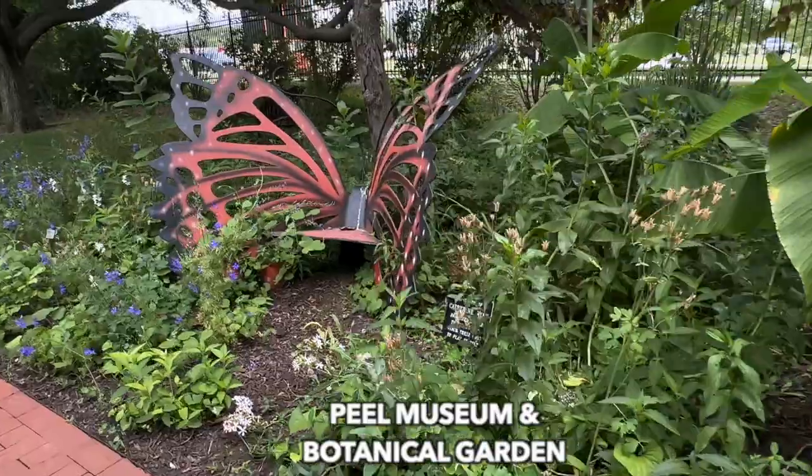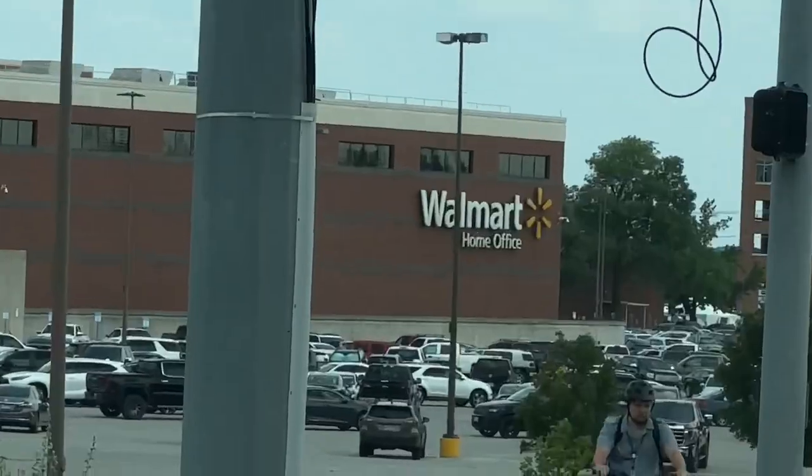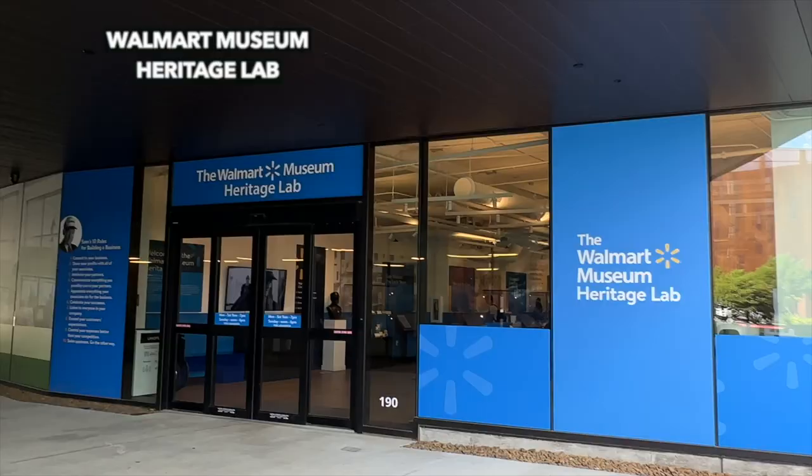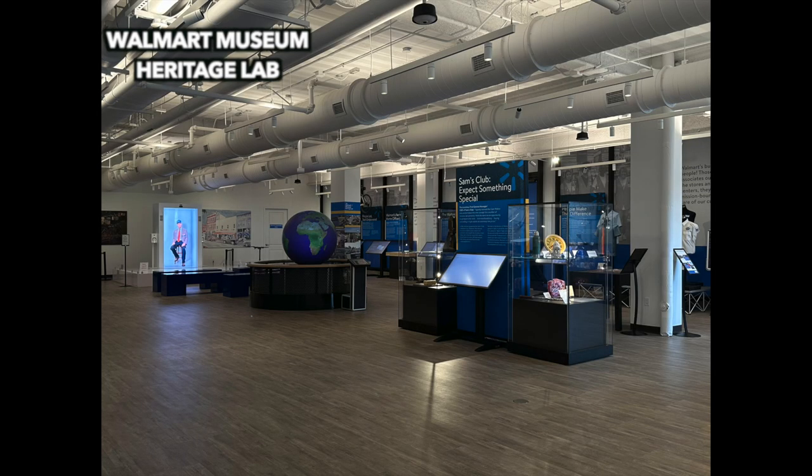Across the street from Peel Museum is the Walmart Home Office. They also have a heritage lab, which is a Sam Walton exhibit.